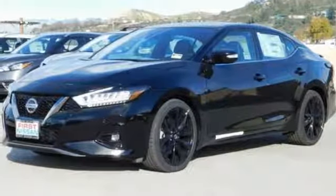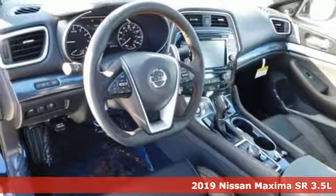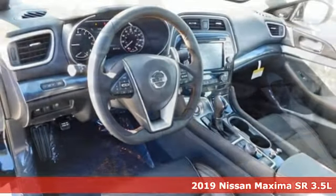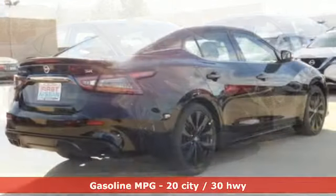Here's a new 2019 Nissan Maxima. With sedan practicality and sports coupe power, this Maxima makes performance a four-door word. And it comes with all the amenities you need.